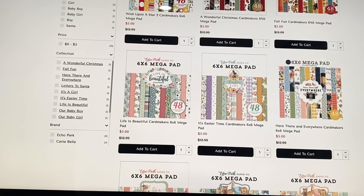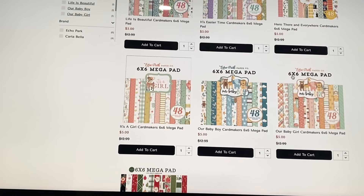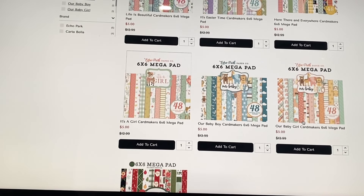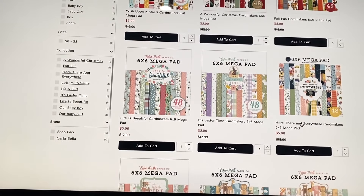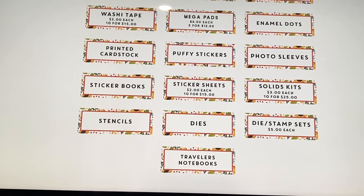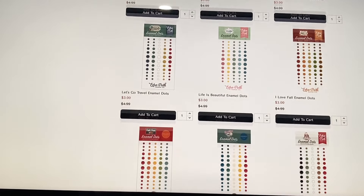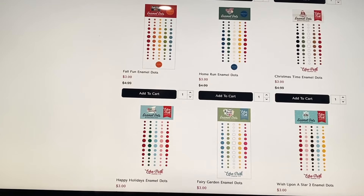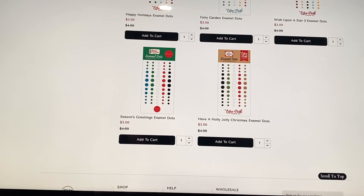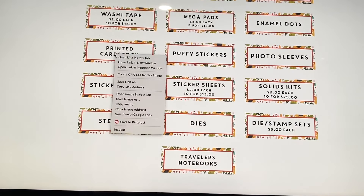The mega pads don't have a ton of options but include baby girl, baby boy, Christmas, fall, and Disney. Enamel dots are three dollars each — honestly I think they should be a dollar to a dollar fifty at most; three dollars feels too high, especially when chipboard is only two dollars, which doesn't make much sense.